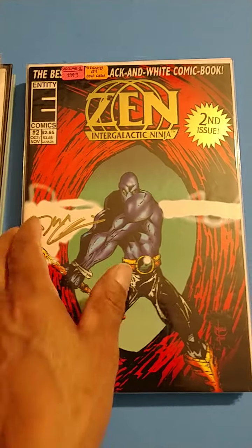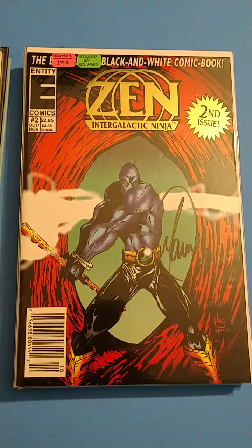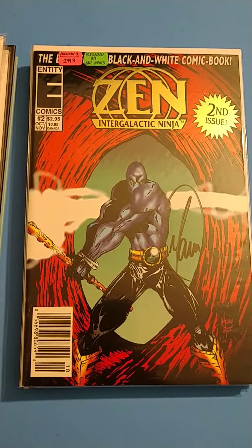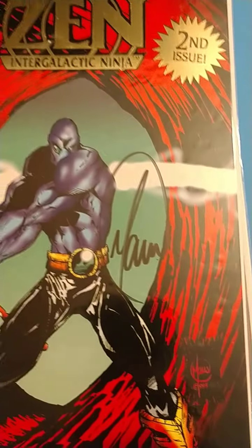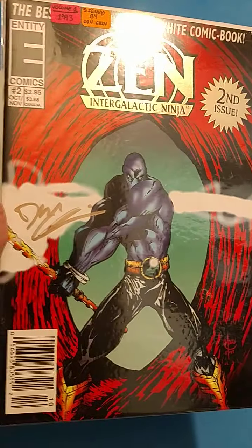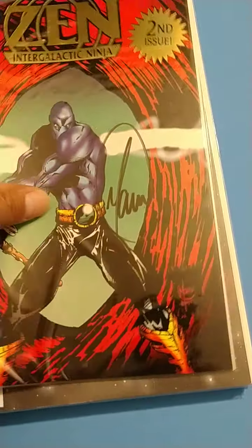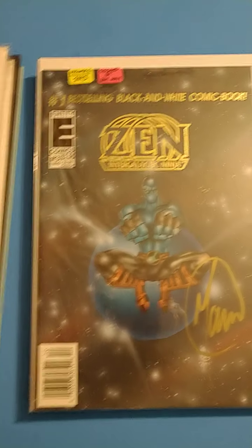Second issue with the foil, also signed. Gotta love the signed stuff — I'm a big fan of that. This is Issue 2 again, signed. It's just two different signatures. Then we got Volume 1, 1993, also signed. Gotta love it with the foil cover. Love them foil covers.